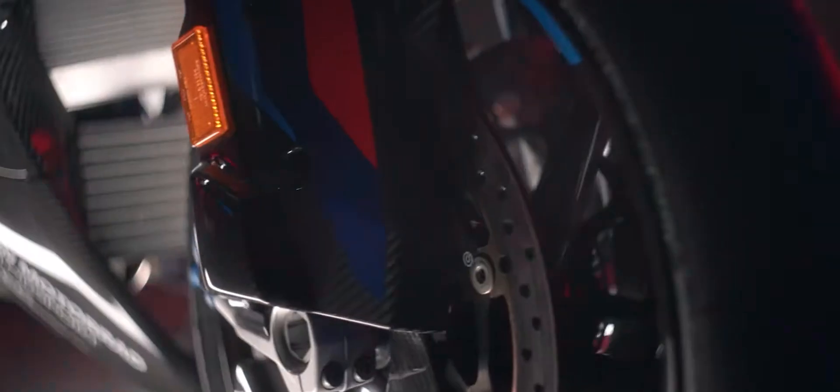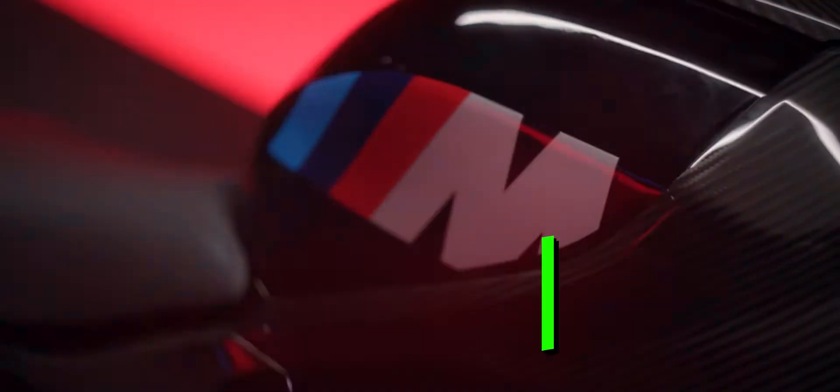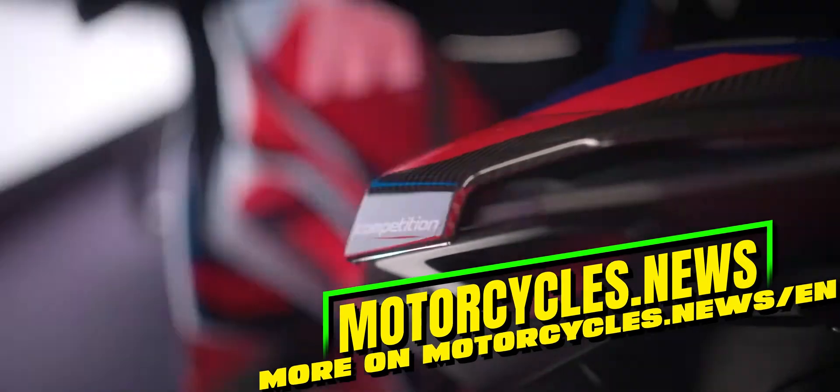The introduction of active aerodynamics into the series production of motorcycles represents an innovative step that could potentially improve safety and handling. However, this technology has yet to be put into practice, and it remains to be seen what impact it will have on the cost and accessibility of the M1000RR. It must also be remembered that not every patent applied for is actually implemented.